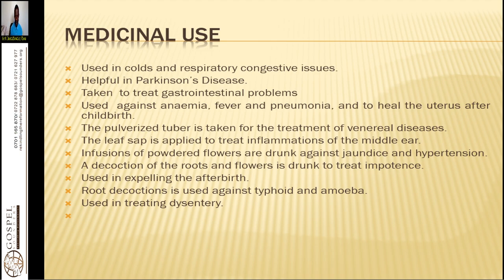It is taken to treat gastrointestinal problems and any stomach ache. You need to know what kind of stomach problem you have — whether it is aggravated by eating food, by inflammatory foods, or caused by overeating or fermentation. It is used against anemia, fever, and pneumonia, and to heal the uterus after childbirth. You can use it to help heal the uterus as well as to help with the elimination of the placenta.